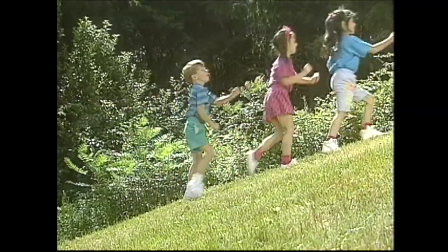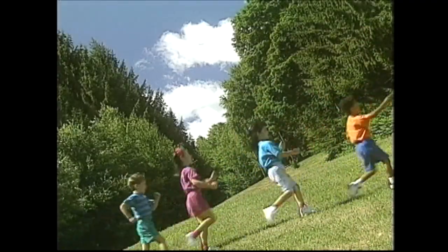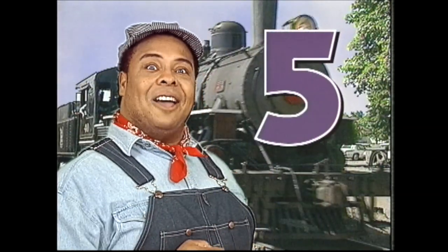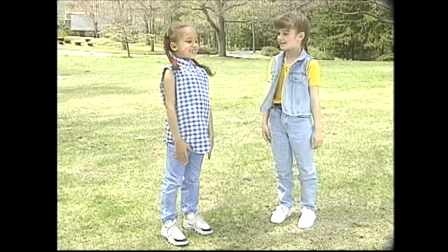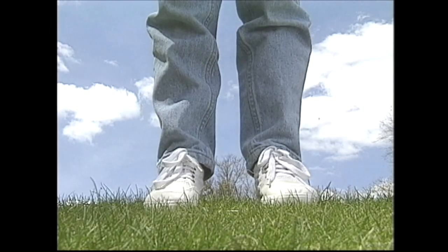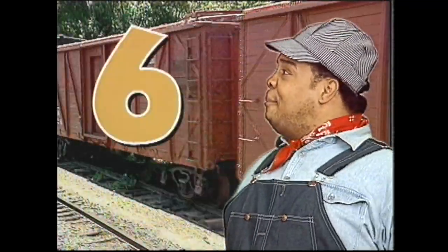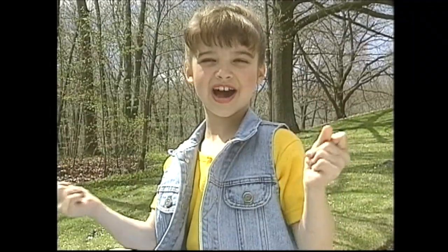Choo-choo, we're chugging along. Choo-choo, we're singing a counting song. Choo-choo, we're coming round the bend. Choo-choo, we're on our way to ten. The number five, the number five. We're halfway to ten on our counting ride. Reach and touch your toes five times: one, two, three, four, five. That's it, you're doing fine. The number six, the number six. See if you can do this counting trick. Snap your fingers six times like this: one, two, three, four, five, six. You get a real kick when you count to six.